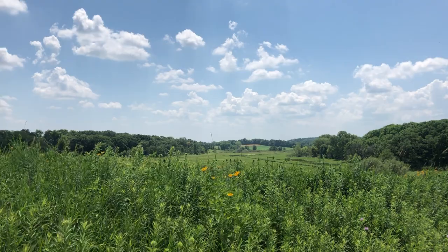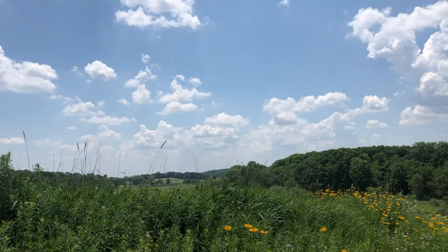And to the east, you'll see Nine Springs Creek and the marsh.